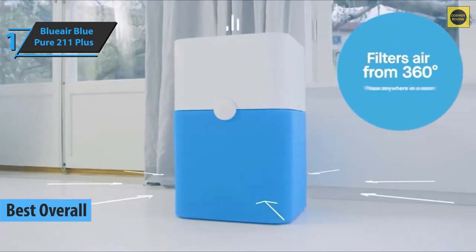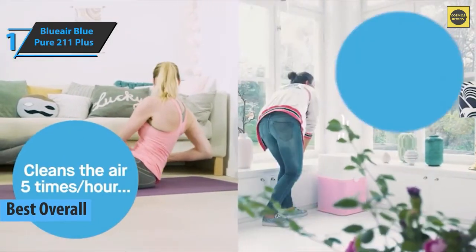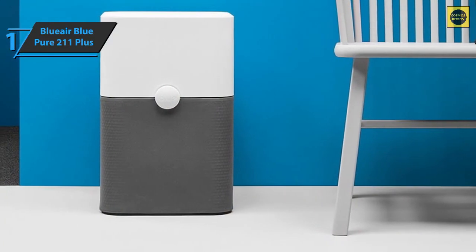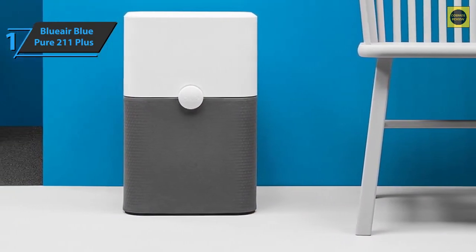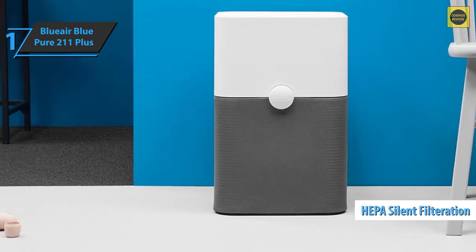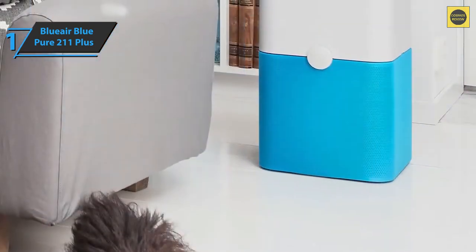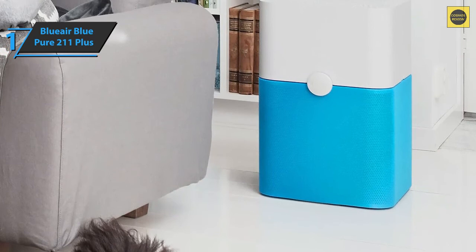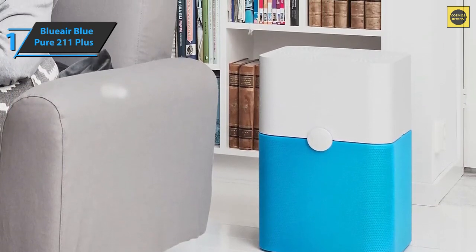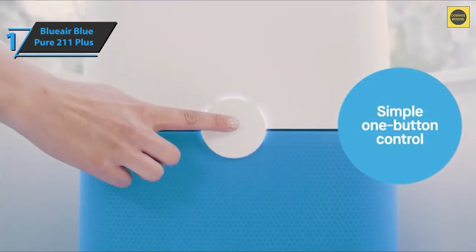Finally, we present the Blueair Blue Pure 211 Plus, the best overall air purifier available on the market in 2022. This model is an ideal air purifier for large rooms or offices with improved performance and green startup features. The Blue Pure 211 has a combination of electrostatic and mechanical filtration, which the manufacturer calls HEPA Silent filtration. It allows the purifier to maintain powerful performance while consuming less energy and making less noise. It also uses an optional fabric pre-filter to help trap larger particles and extend filter life.